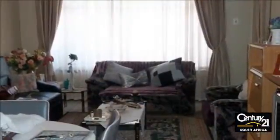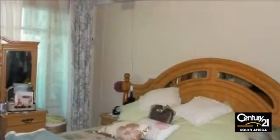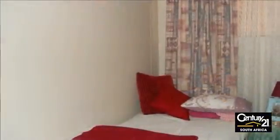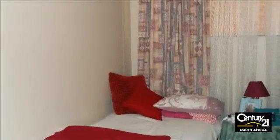The main bedroom is very big and has air conditioning installed. The second bedroom is smaller and has a new carpet. There are also extra cupboards in the flat that stay. With a balcony with full burglar bars and netting all around, this is the ideal place to just relax.